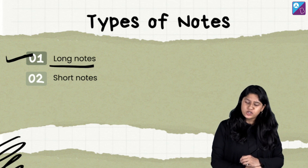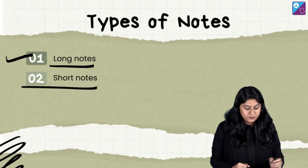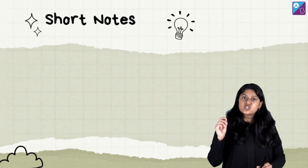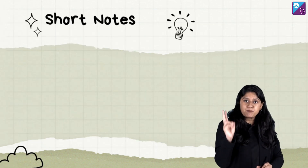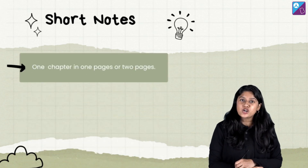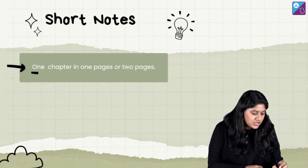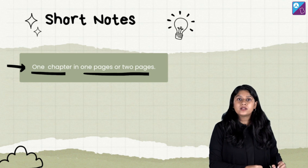Let's talk about short notes. Short notes are short. There are two very important things about short notes. When making short notes, remember that you have to cover one chapter either in one page or two pages. Let's suppose you have a big A4 sheet or a notebook page.